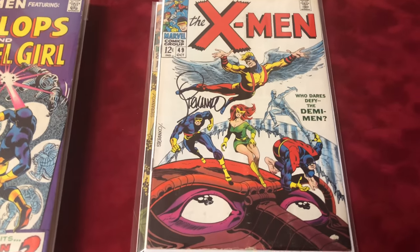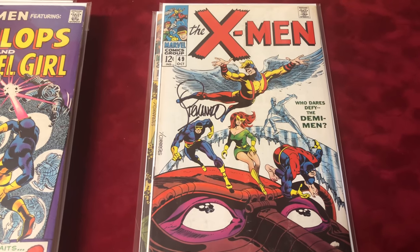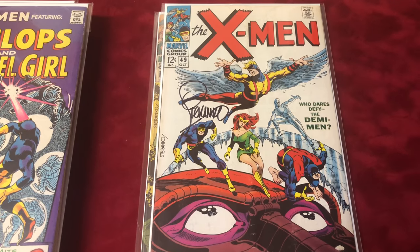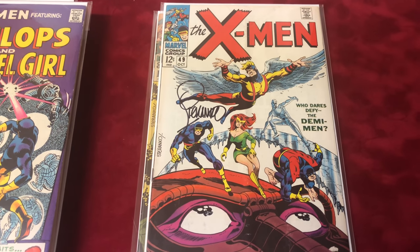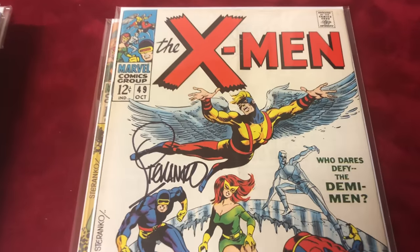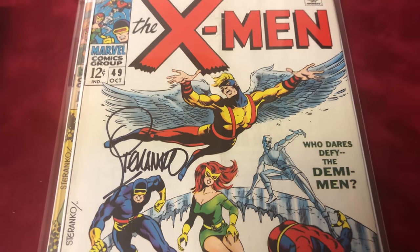Number 49, signed by Jim Steranko, about 5.5 condition. This is the Demi-Men and Mesmero first appearance. That's a cool signature.